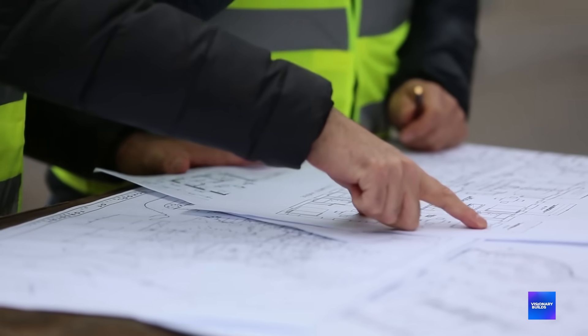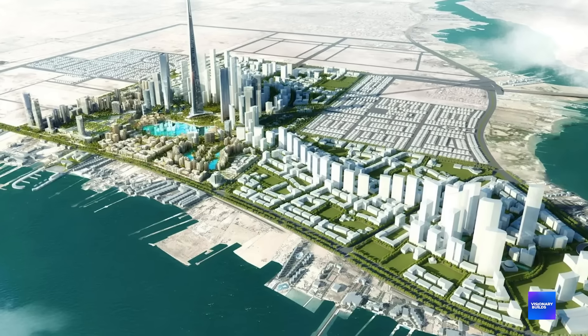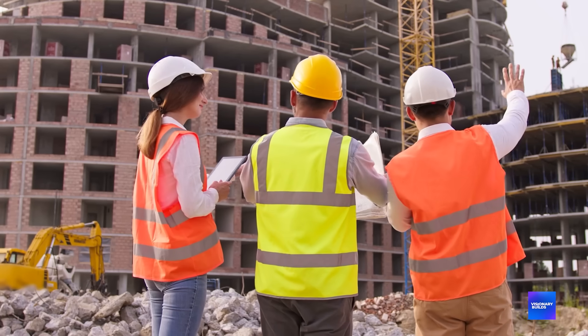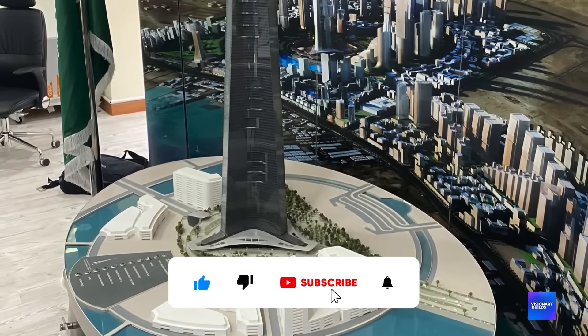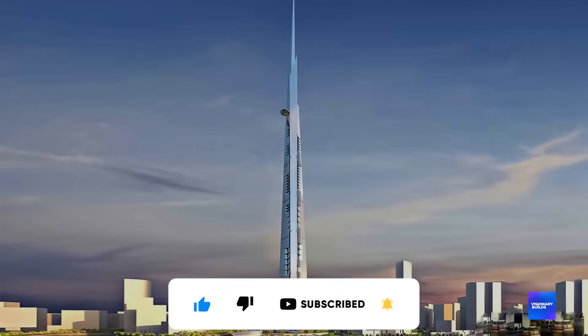But there's one detail about this tower I haven't told you yet — something so incredible about its construction timeline that when you hear it, you'll understand why this isn't just engineering. It's magic. We're committed to releasing two videos a week, so like, share, subscribe, and hit the bell icon for more visionary builds.